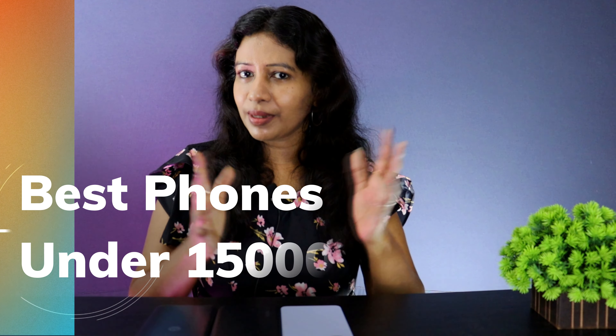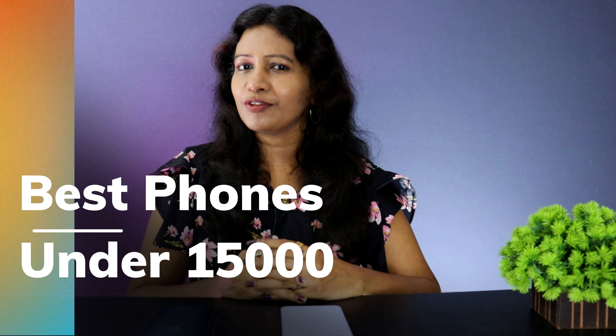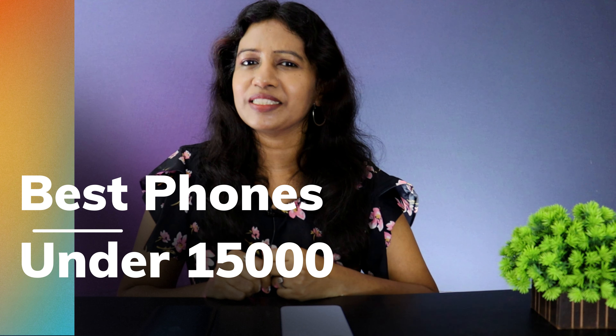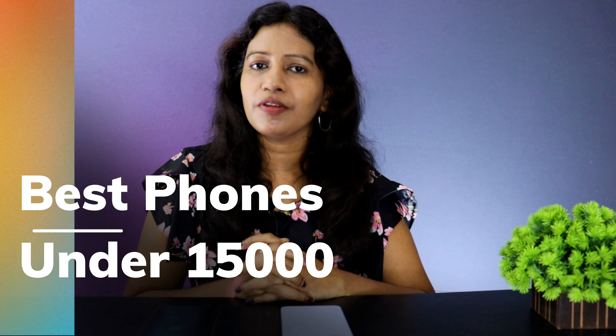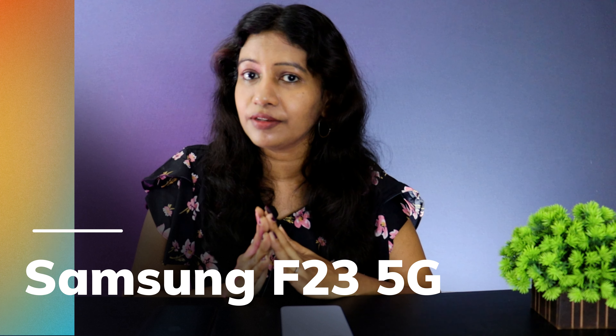If you have a 5G smartphone, our first and favorite brand is Samsung — the Samsung F23 5G.